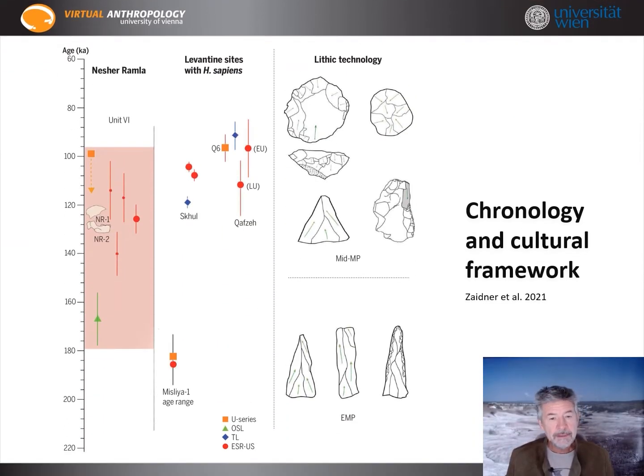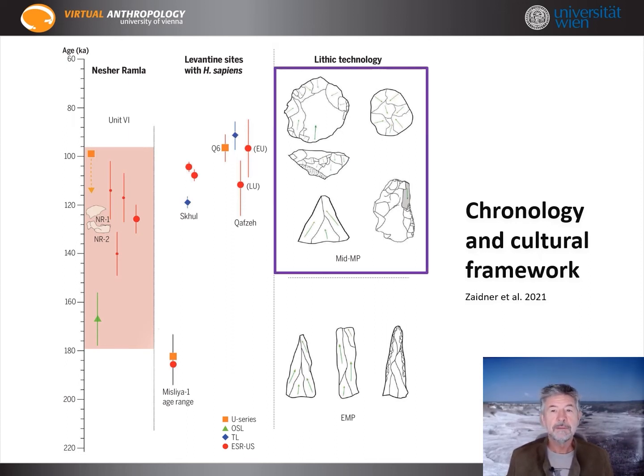The industry is mid-Middle Paleolithic, more advanced than early Middle Paleolithic, which we know from Misliya, the site where the first modern humans out of Africa came from. It uses a centripetal Levallois method, like the famous modern human sites Qafzeh and Skhul.